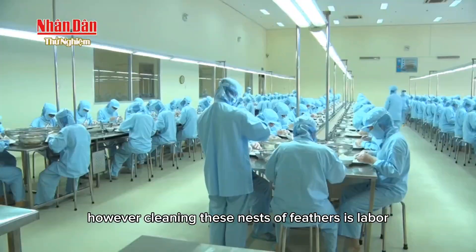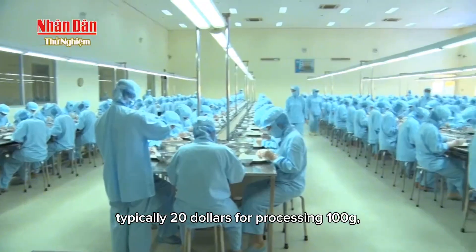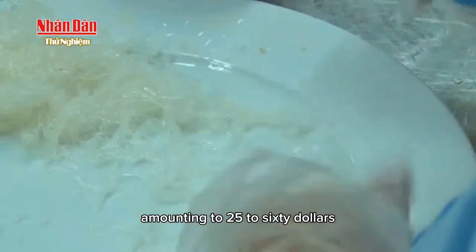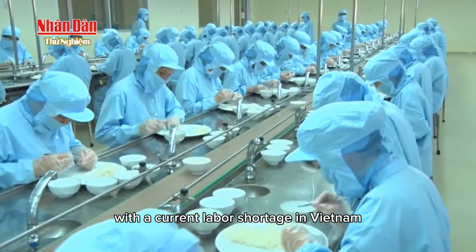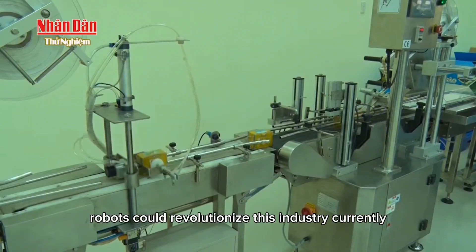However, cleaning these nests of feathers is labor-intensive and costly, typically $20 for processing 100g, amounting to $25 to $60 million annually in labor costs alone. With a current labor shortage in Vietnam, automating this process with robots could revolutionize this industry.